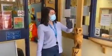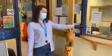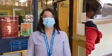Welcome to school. Don't forget you have to sanitize your hands before you come into the building. Now a staff member will escort Ben to class.